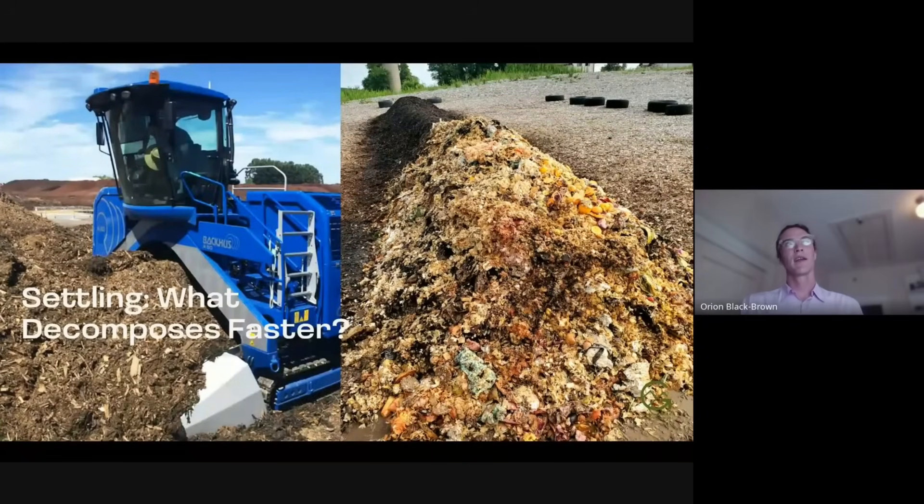Looking at these two materials — when you think of the microbes that are breaking this stuff down, you can think of your own body. If you ate a piece of wood, that's not going to digest very well, whereas if you eat an orange, that's going to digest really quickly. Similar things are happening in the compost pile: the orange is going to digest really fast, whereas the wood is not, and it actually needs more of the fungal elements to break down over time, which usually come in during the curing stages of composting.